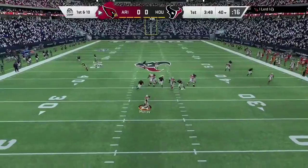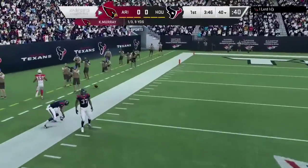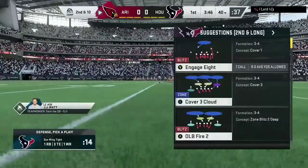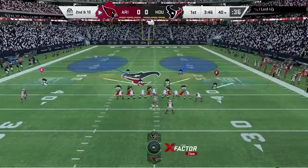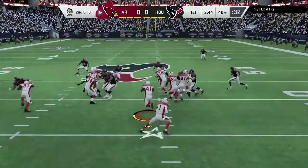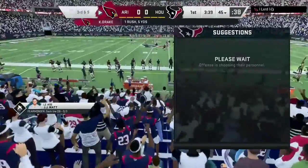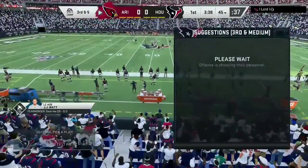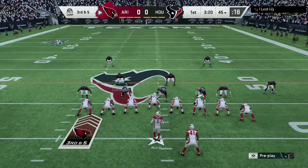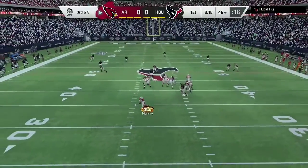On first and ten, here's Murray. Now he lets it go deep for Kirk, and this will be incomplete. Physical play on the football there. Well, that certainly looked like something they discussed all week in practice — take the big shot right out of the gate. At worst, he'll open up the defense a little bit, loosen them up, have them back on their heels. I think that's what they need to do in the first half: take some pressure off this young quarterback. And no better way than to establish the running game early.